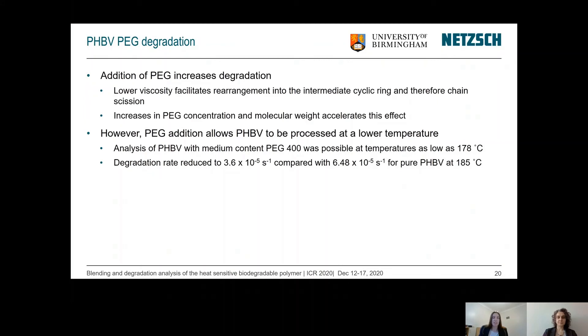The addition of PEG increases the degradation rate. The main reason for this is that PEG lowers the viscosity of the material, which facilitates rearrangement into the intermediate cyclic ring structure and therefore encourages chain scissions to occur more readily. Increases in PEG concentration and molecular weight were both found to accelerate this effect. However, the addition of PEG also allows PHBV to be processed at a much lower temperature. Tests with PEG 400 at medium content showed that viscosity could be analyzed at temperatures as low as 178°C, whereas previously with pure PHBV analysis was only possible at 185°C.